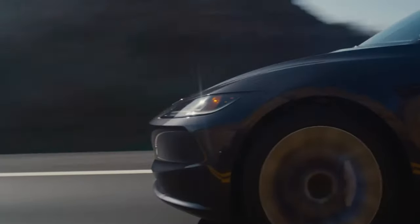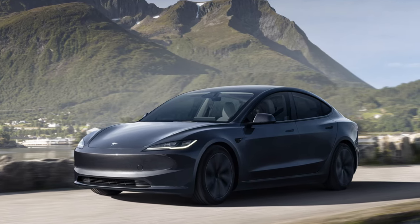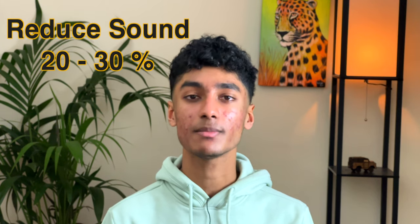However, Tesla has just upgraded it with the new, codename Model 3 Highland, which is replacing the old version — and it's not actually called the Highland, that was just the codename. The point is this car has had a major upgrade. First, the exterior has had minor tweaks to be more aerodynamic, which has helped increase the range. On the outside you also get better suspension so the driving experience will feel a lot better. There's also soundproof glass all around the car, along with more premium interior materials, which reduce sound by up to 20 to 30%, making the car experience so much better.